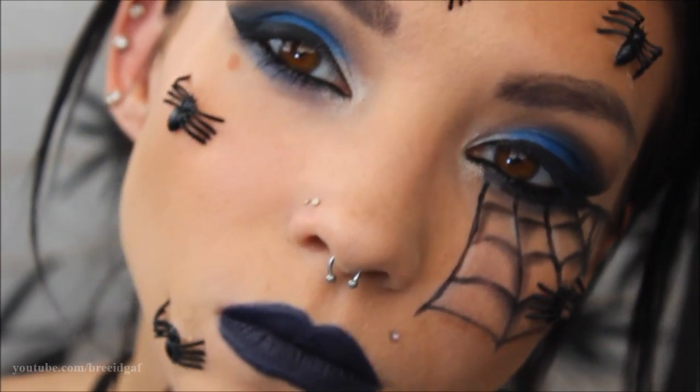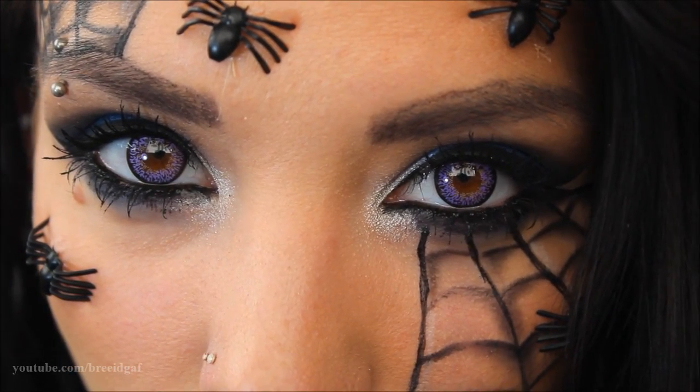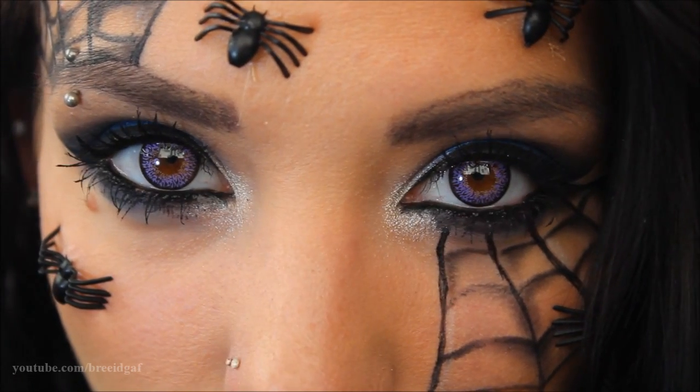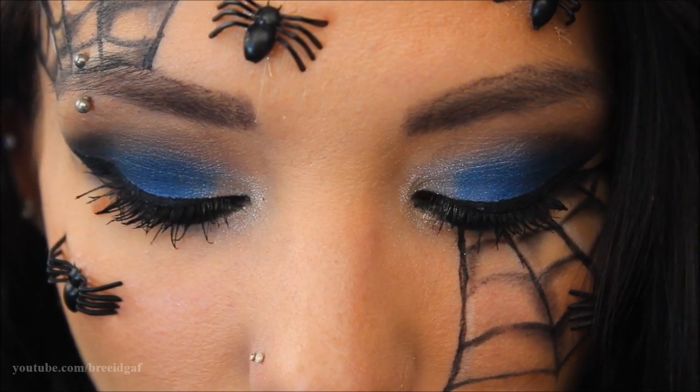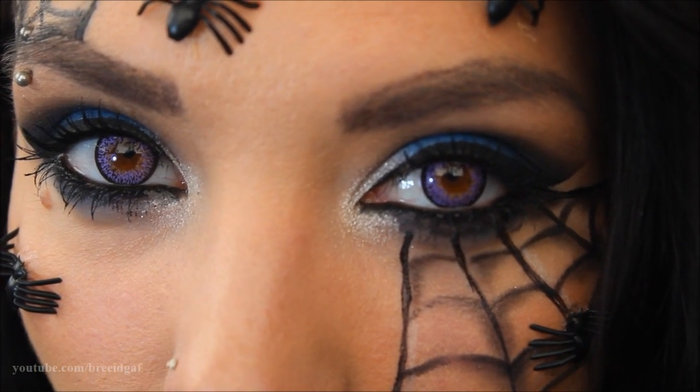The final touch is contacts from Blue Banana — I'll have a link below. They're a beautiful gorgeous violet shade and they turned out really really good, completing the whole spider queen look.